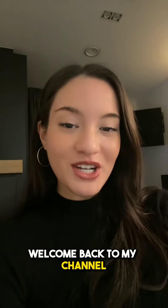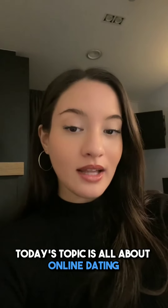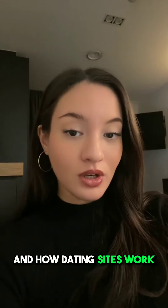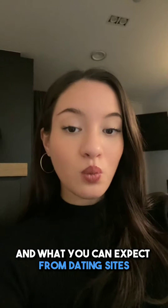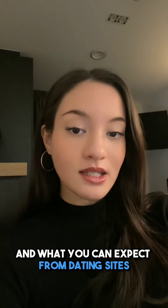Hey everyone, welcome back to my channel. Today's topic is all about online dating and how dating sites work. We're going to explore the process of finding love online and what you can expect from dating sites.